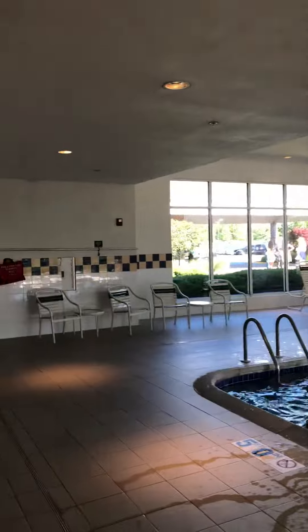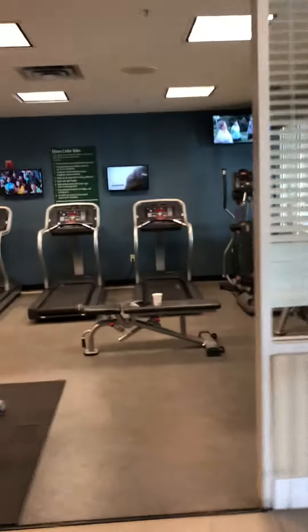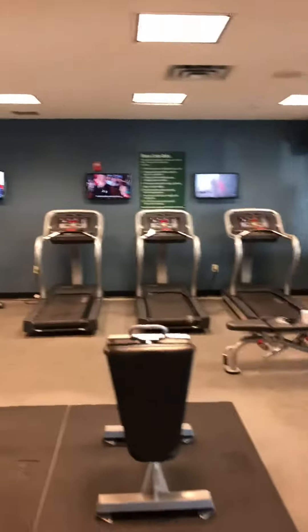And then the weight area — it's kind of small but it's okay. It's alright. I'll come do my little workout later on.